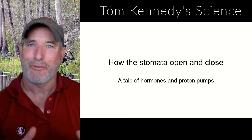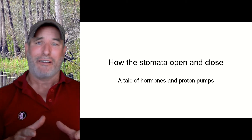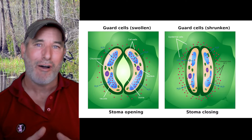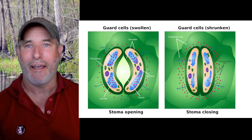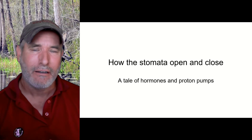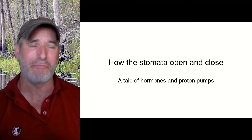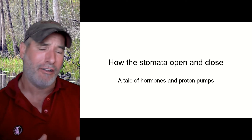Hi, Dr. Kennedy here for another episode of Tom Kennedy's Science. In this lecture, we're going to talk about how stomata open and close. Of course, this is a tale of hormones and my favorites, the proton pumps. I get to talk about proton pumps again. It's weird that I get so excited about proton pumps, but proton pumps and mitochondria, cell biology — I love this.